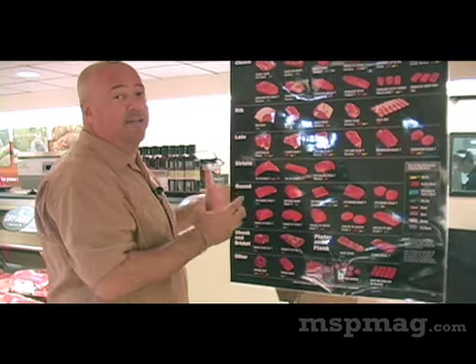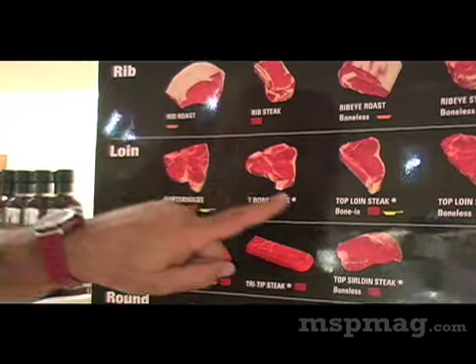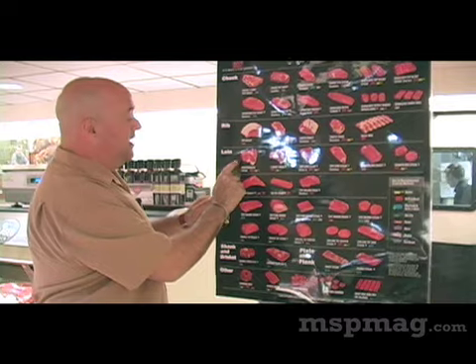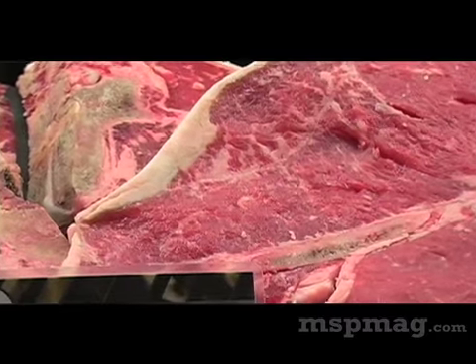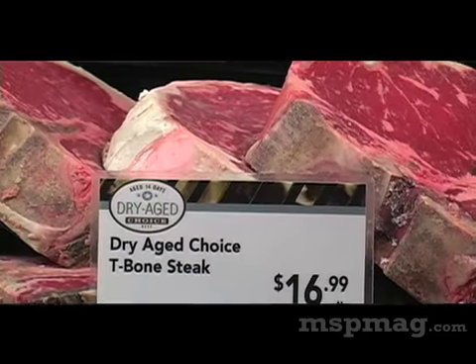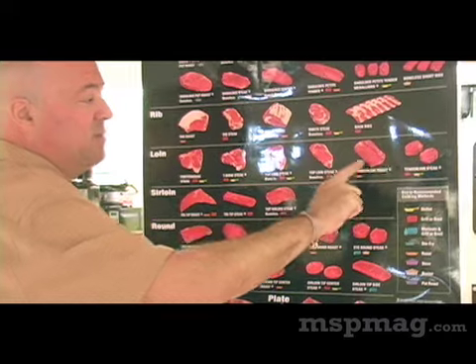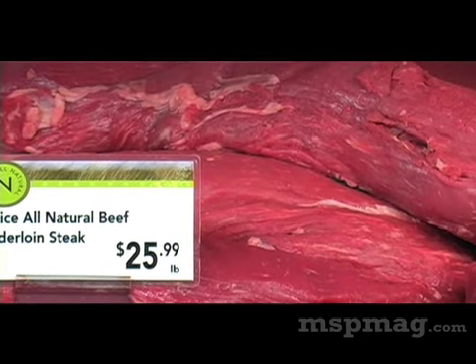From the loin is where a lot of the big time steakhouse cuts come from. The porterhouse has a T-bone in the middle of it and has steaks from two different subprimal cuts — the New York sirloin on one side and the tenderloin on the other. The T-bone is from the front half of that primal cut, so it has a smaller piece of the tenderloin attached to it. A lot of people find tenderloin to be their favorite cut for steak, because it has the least amount of connective tissue and the least amount of fat in it.